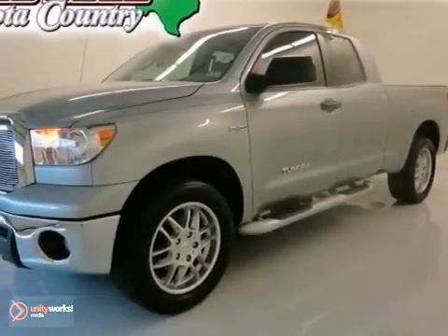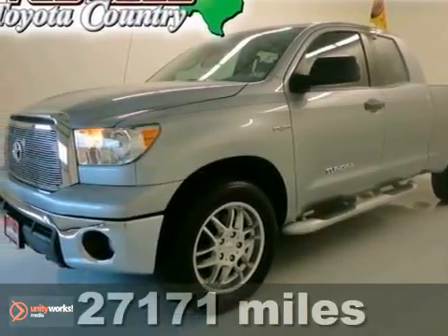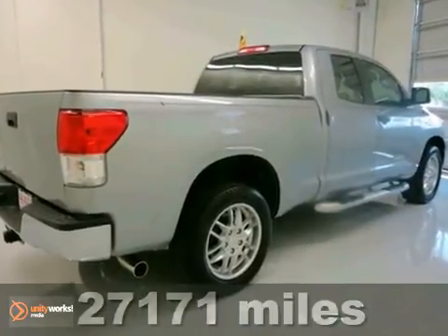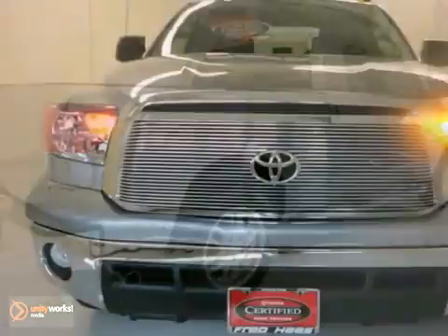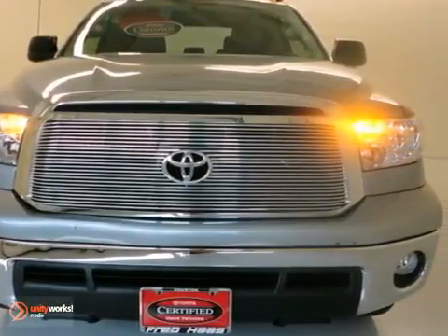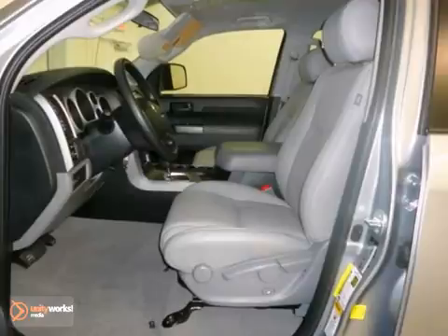This one-owner 2011 Tundra is Toyota certified and comes with our exclusive limited lifetime engine warranty. Features include a 4.6 liter V8 engine, a bed liner, four-wheel ABS brakes, leather seats, and more.